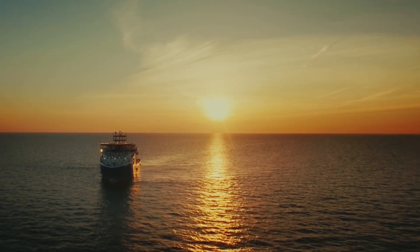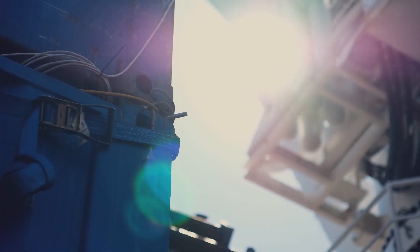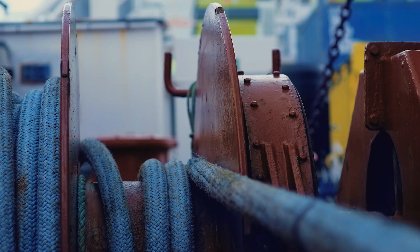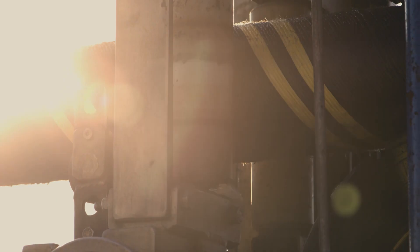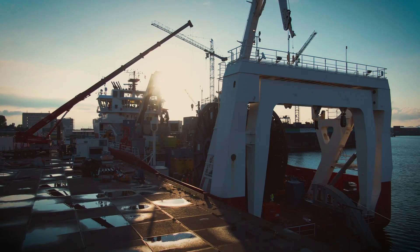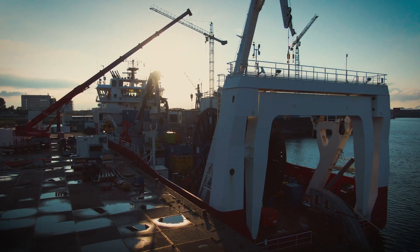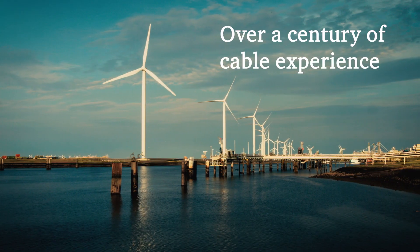Energy infrastructure is essential in today's world. That's why it is vital to have the right service partner with the right resources and expertise. At NKT, our service level agreements draw on more than a century of cable experience.